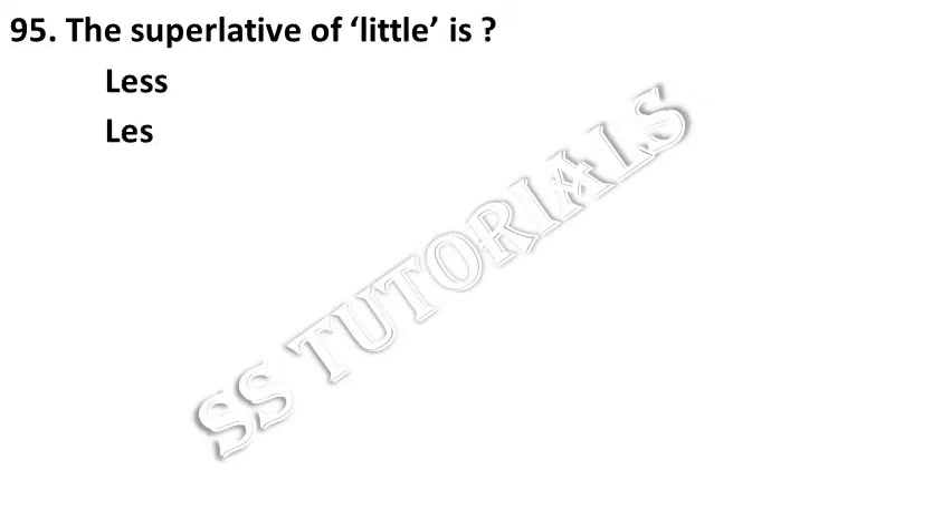The superlative of 'little' is which of the following? Answer: Least.